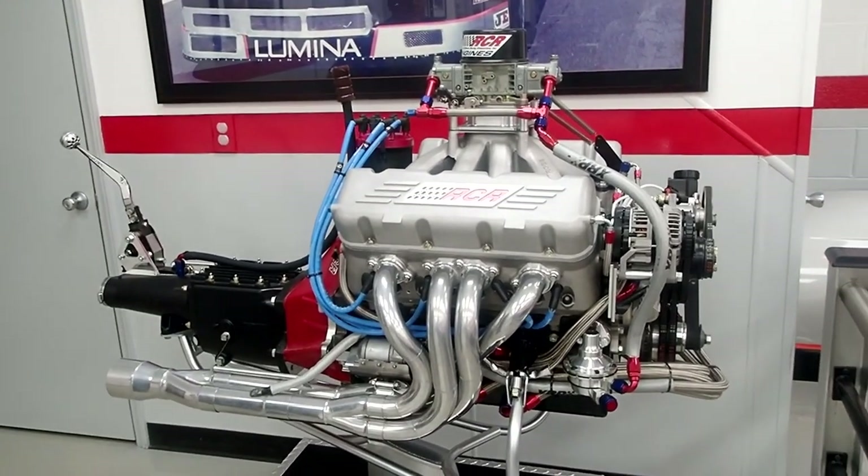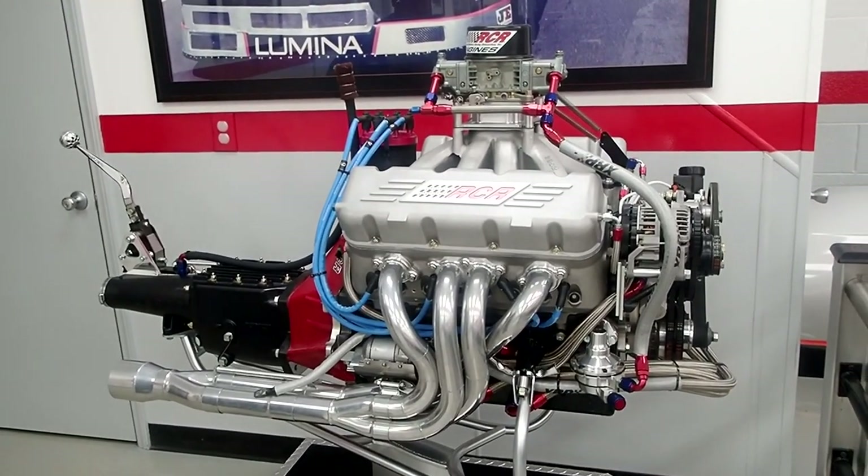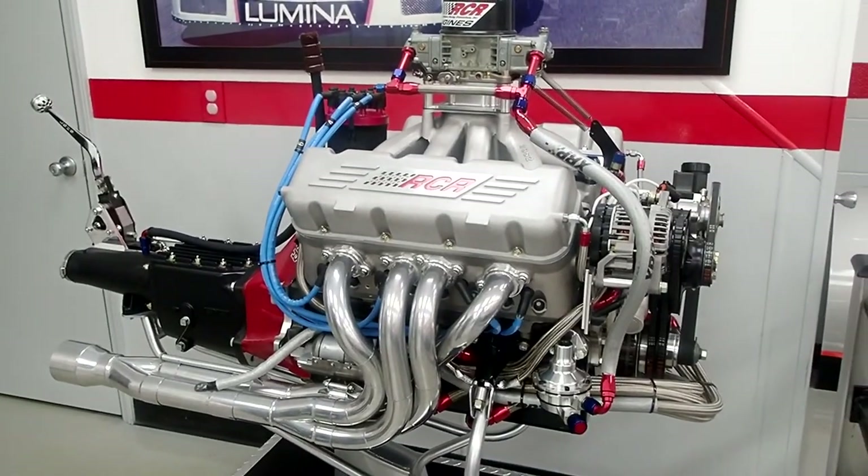It was 7,800 horsepower depending on the tune. Nice stuff.